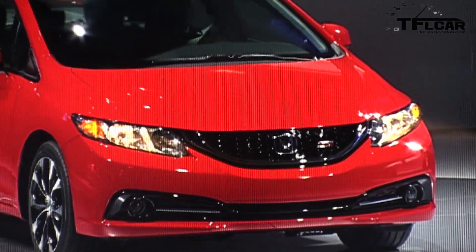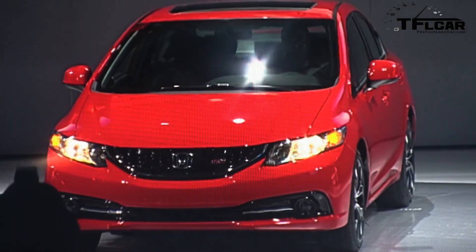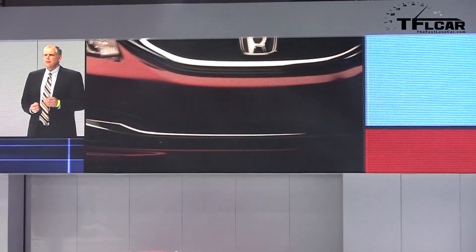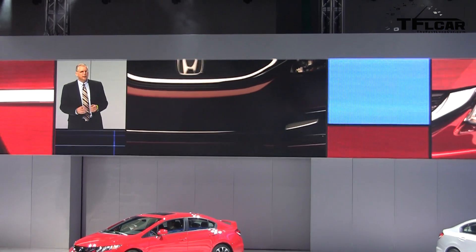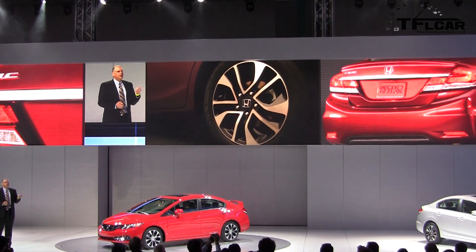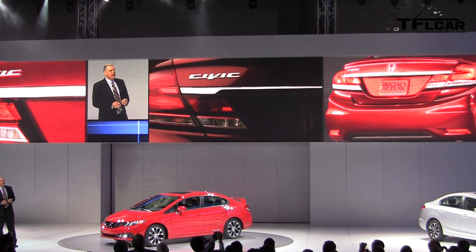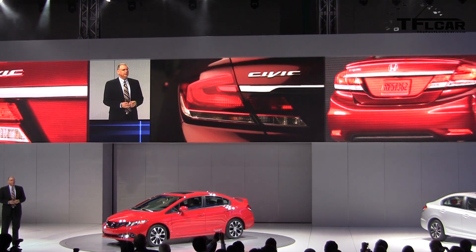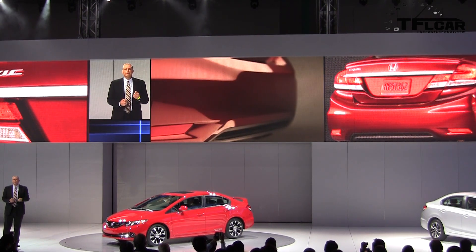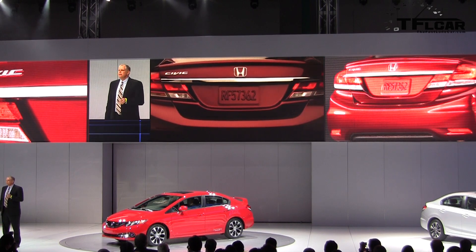Key changes include a new grille, a more sculpted hood, and a new open mouth front bumper design that provides a low slung and sportier look. We've also added new wheels, and the newly designed rear styling gets an all-new taillight design that flows into the new trunk lid and is capped off with a sportier rear bumper. All together, this is a great exterior refinement.